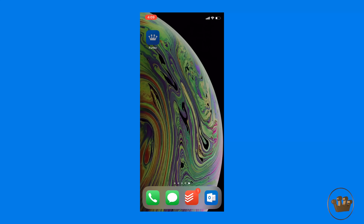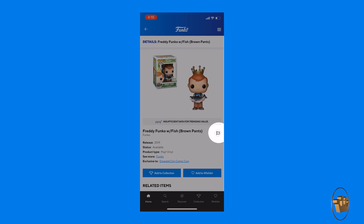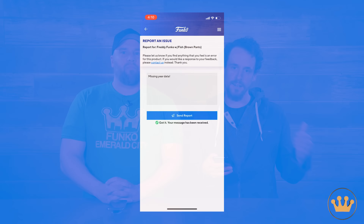Mike is going to run through two core feedback scenarios. The first is giving specific feedback on a product — say you jump into a product like Freddy Funko with Fish, the brown pants variant, and the pricing information is incorrect or there's a misspelling in the title. You'll see a flag right next to the title that you can hit, which raises the report-an-issue screen where you can add your message and send it. That goes directly to our QA team, who monitor this every day, compiling and prioritizing all your feedback.